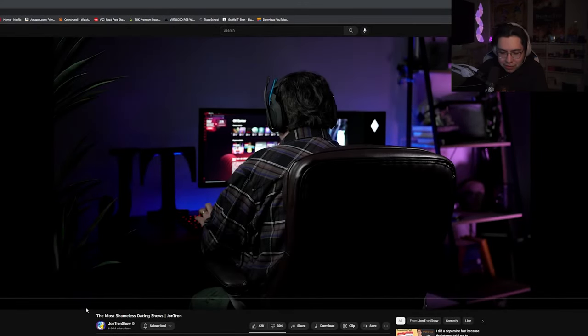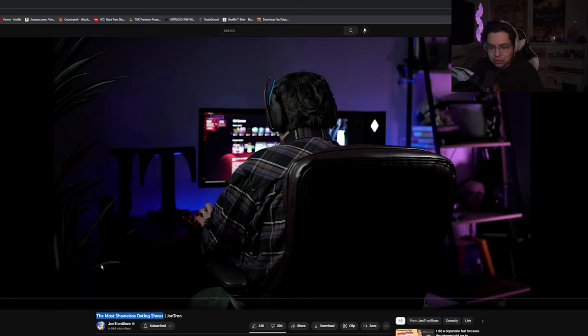All right, new JonTron video. Oh boy. Most shameless dating shows. Let's check it out.